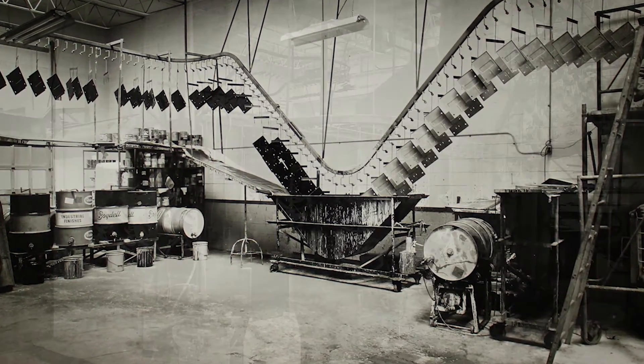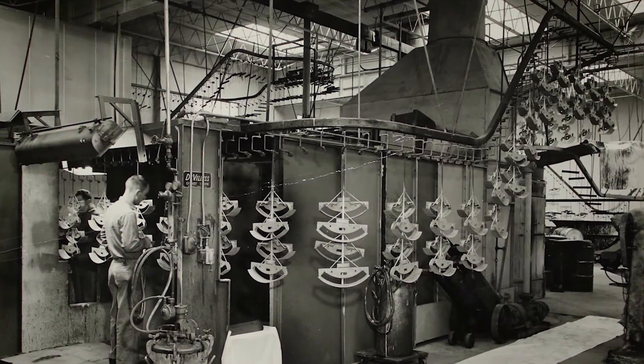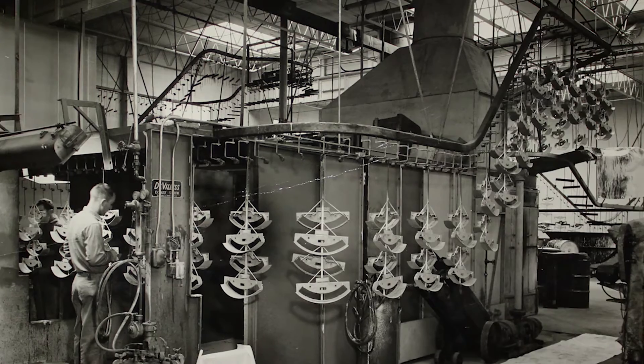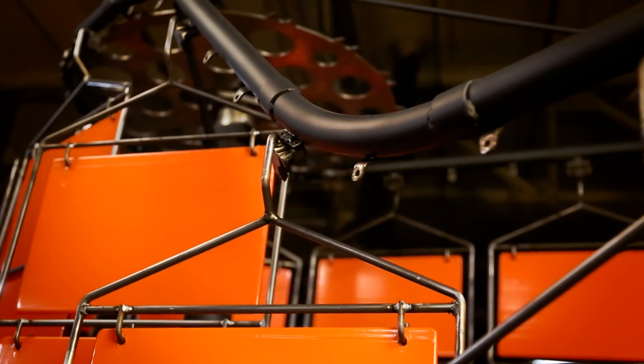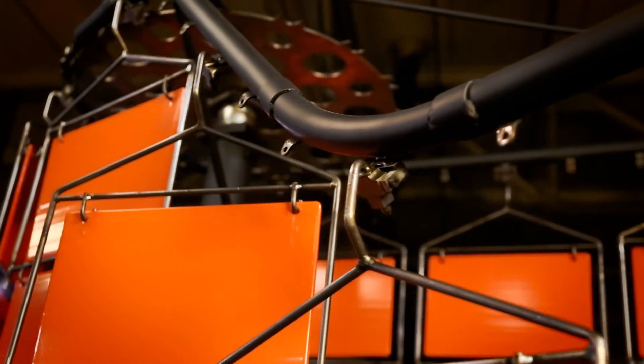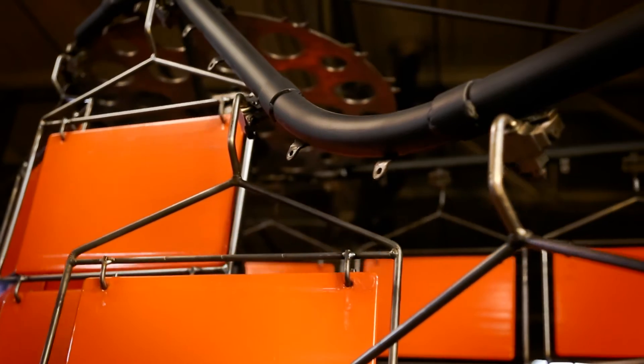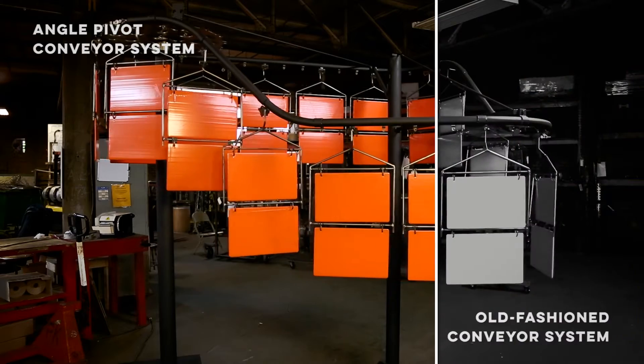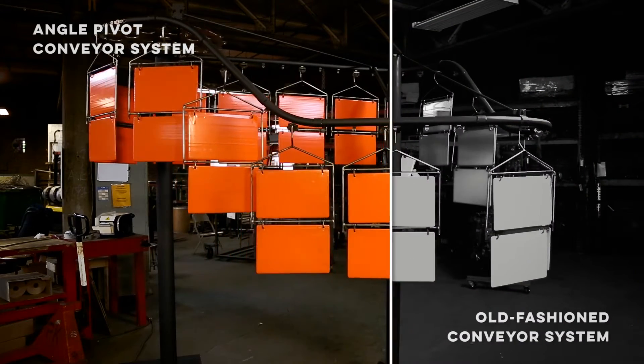Old-fashioned conveyor systems required separation between parts to accommodate inclines and declines, but I discovered a way to change that. Angle pivot tools automatically rotate parts sideways on conveyor inclines and declines. Now your finishing line can run a true solid wall of parts, and gravity does all the work.